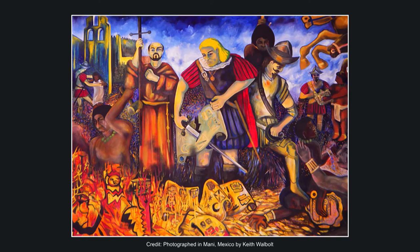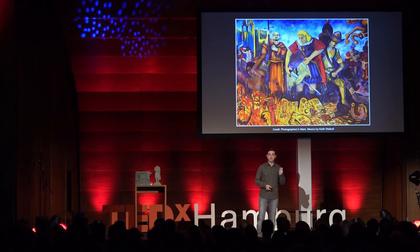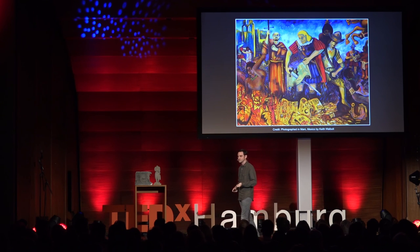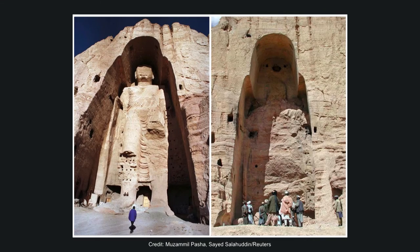We need to remember that the destruction of cultural heritage isn't a recent phenomenon. In the 16th century, European priests and explorers burned thousands of Maya books in the Americas, of which we only have a handful left. Fast forward to 2001, when the Taliban blew up the Bamiyan Buddhas in Afghanistan.